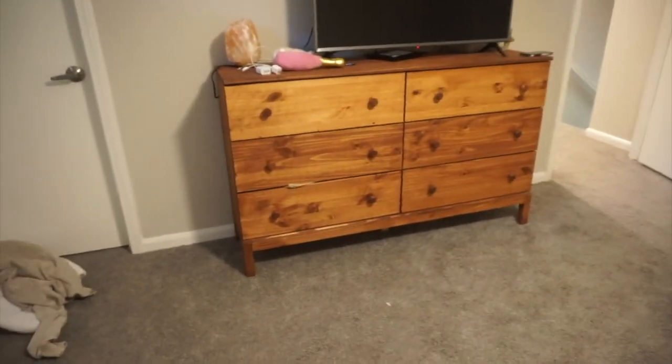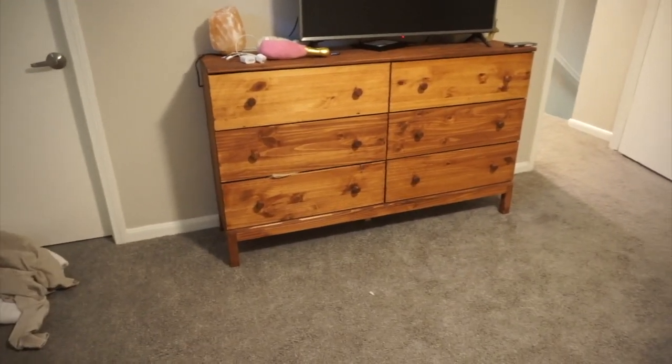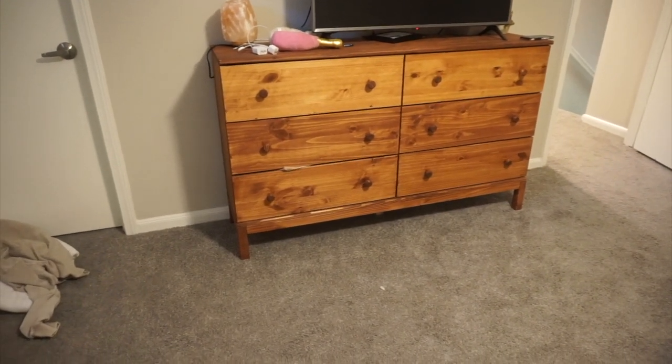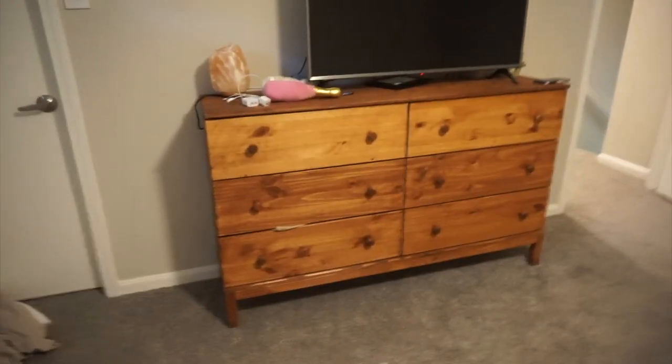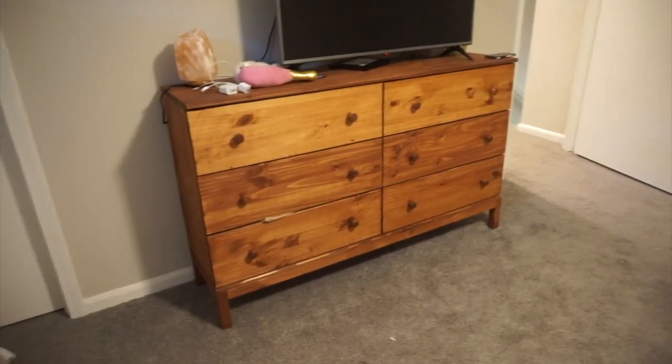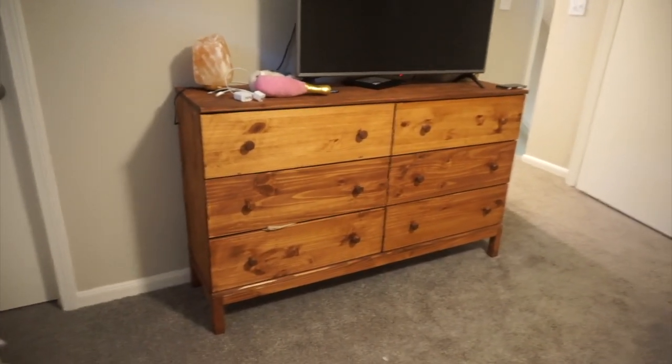Over here I have our old Ikea dresser that I stained back when we first moved to the apartment. What I want to do is DIY it and paint it the same color as the bed frame — that's why I've been waiting for the bed frame to come in, so I can match the color perfectly. We also want to mount this TV. I'll show you a full room tour once everything's done, and let me know if you want to see a DIY. I'm going to paint it and switch out the handles — I've been seeing a ton of Pinterest DIYs on this specific dresser.